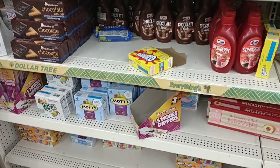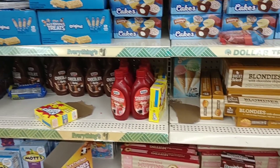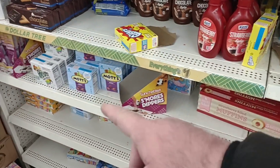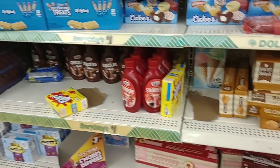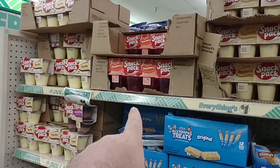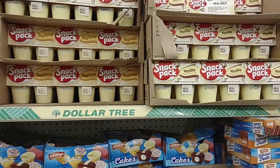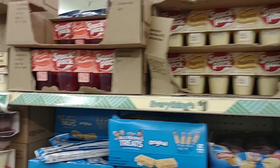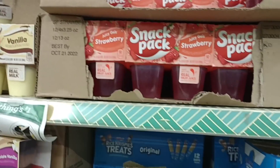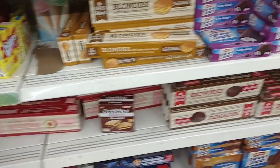At most Dollar Trees or any value stores you do kind of have to look around because they do have things scattered about — you'll see one item in one area and then it'll be in another. They do have the snack packs that a lot of you guys have asked about. One dollar for a four-pack and they have quite a bit. Mostly just vanilla, and they have one little box here of strawberry. I'm sure chocolate is probably the most popular — one dollar.